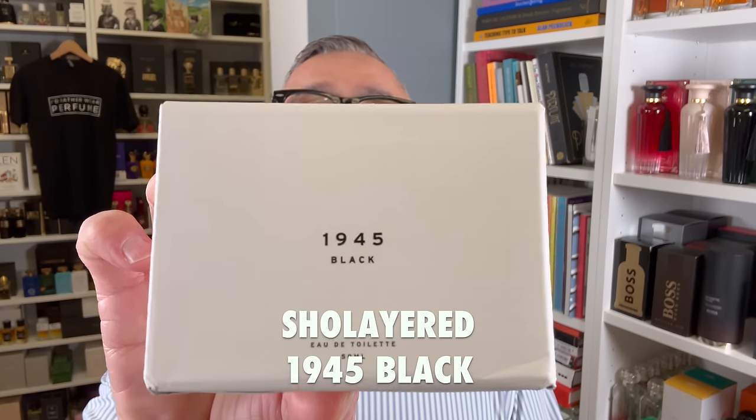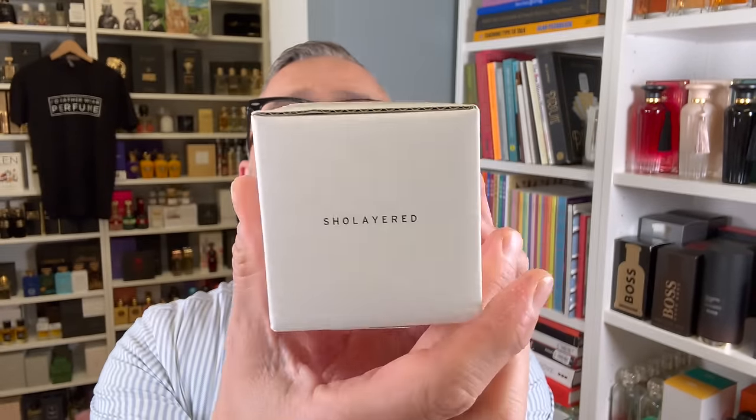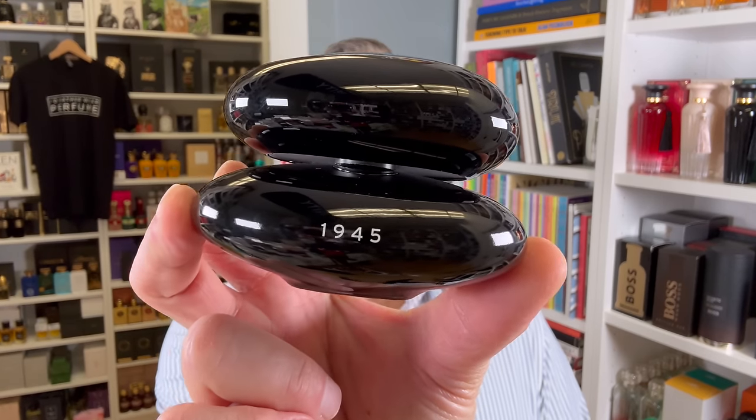There's a Nose Shop that I visited at two different locations, and I also visited the brand Sholaird. I fell in love with one of the fragrances I ended up buying there — it's called Black from the 1945 collection. The fragrances are not that expensive, and they're also not the most intense fragrances, but here is Black, 1945 Black.